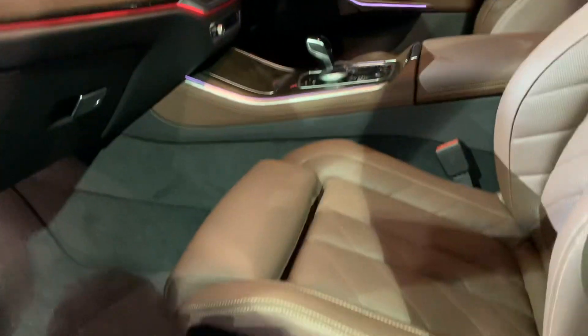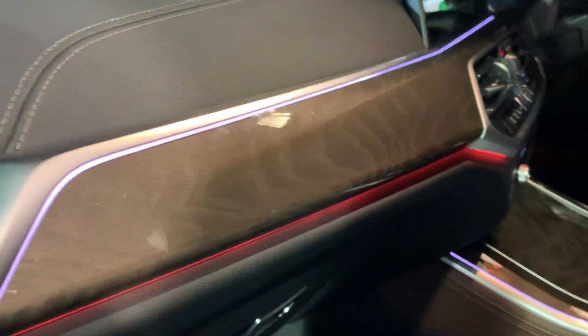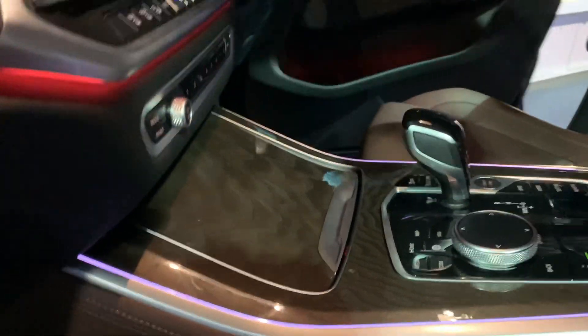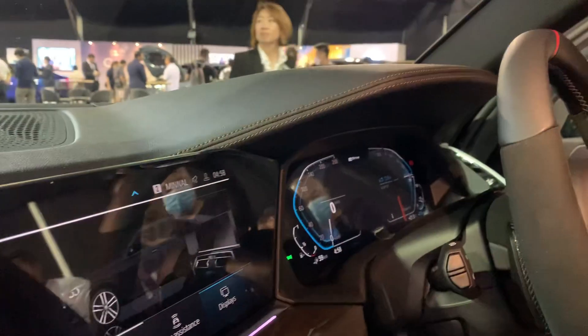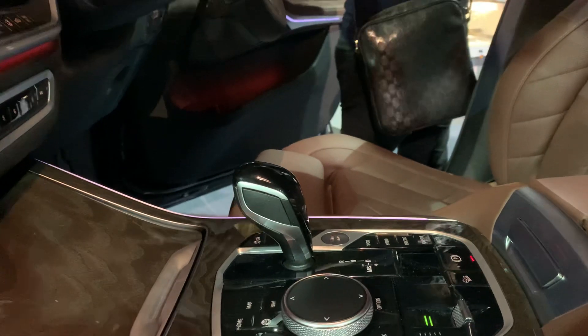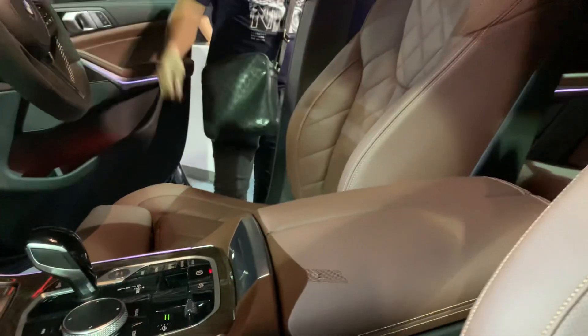You may have seen this already but let's look at it again. I really like the brown interior. They have a brushed wood finish that extends to the center console, a nice big screen in the middle, and then there's the instrument cluster in front of the driver.